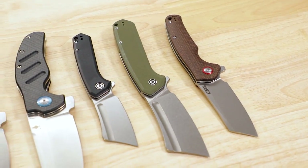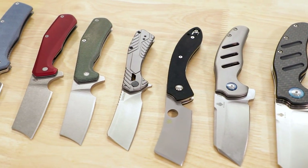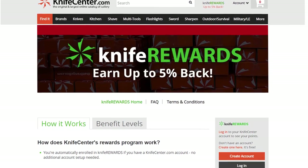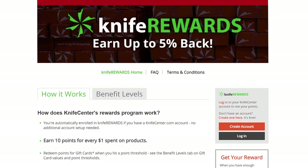Alright, that's it for our list of the best pocket cleavers you can get your hands on today, or at least some of my favorites. Make sure to let me know your feedback in the comments — which one of these did you like, or is there something out there I missed that you're a big fan of? In the meantime, if you want to get your hands on any of these knives, we will leave links in the description to take you over to KnifeCenter.com. Make sure you sign up for our knife rewards program while you're there, because you might as well earn some free money to spend on your next knife. I'm David C. Andersen from the KnifeCenter — don't forget to like and subscribe if you haven't already. See you all next time.